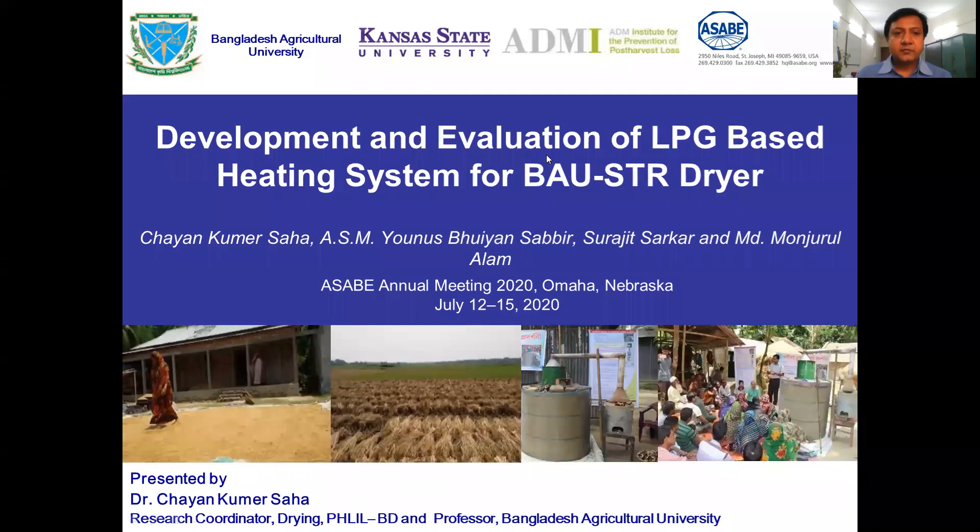Ladies and gentlemen, I am John Kumar Shaffer, Professor at Bangalore Sheikh Kulture University, welcoming you to my presentation. My presentation title is Development and Evaluation of LPG-based Heating System for BAU-STR Air Dryer.